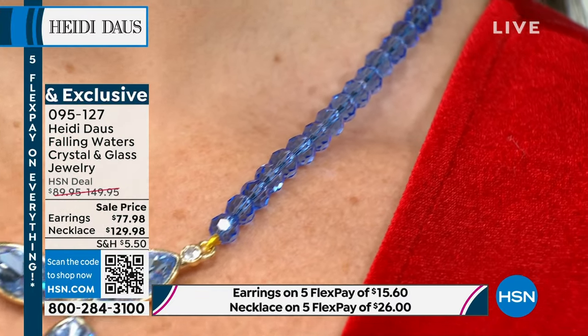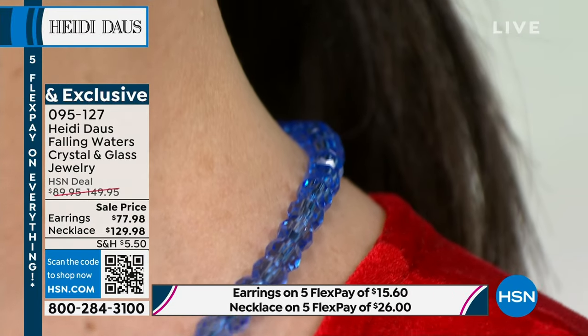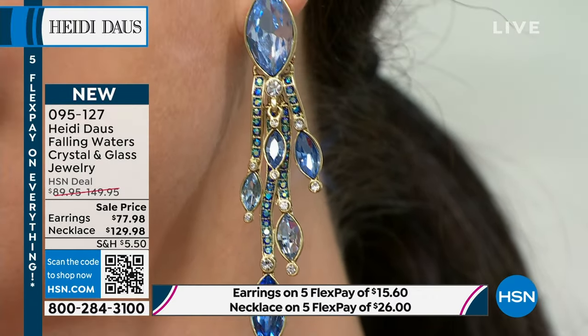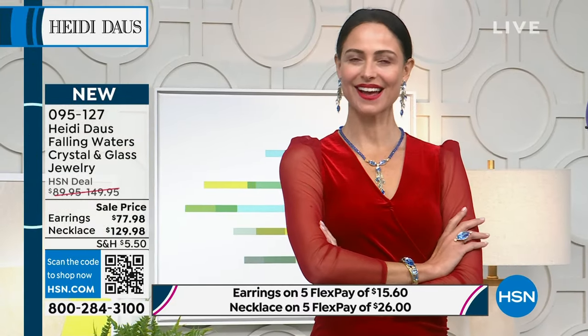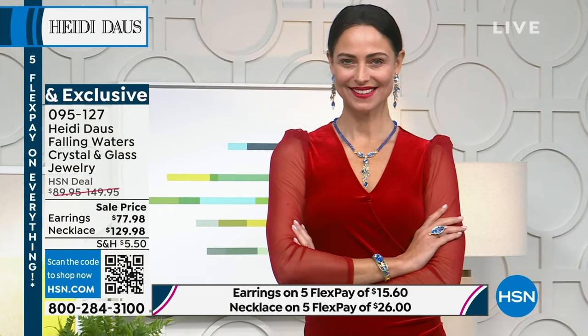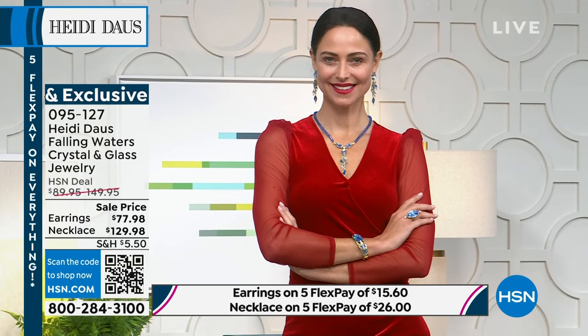You can wear it lower into your décolleté — like an ice princess in Aspen, or on the beach in white. Those earrings are on their way to selling out — just over three inches in length and under $80 because we're launching them. They would easily be more in the regular line. Please shop Heidi's whole collection on hsn.com.